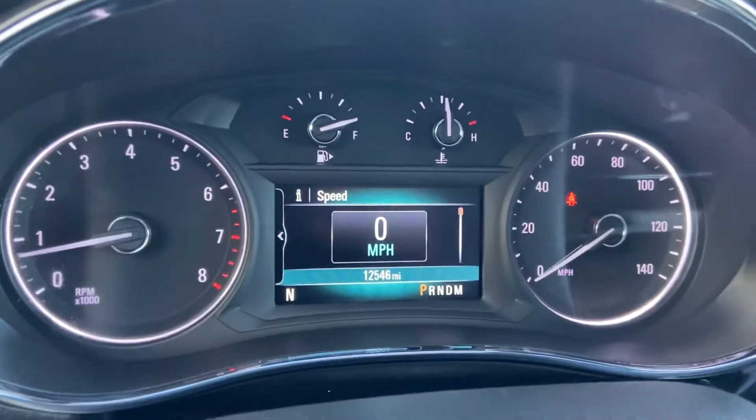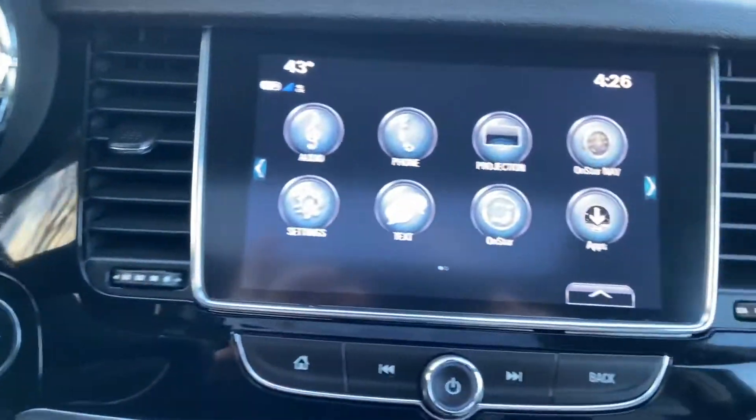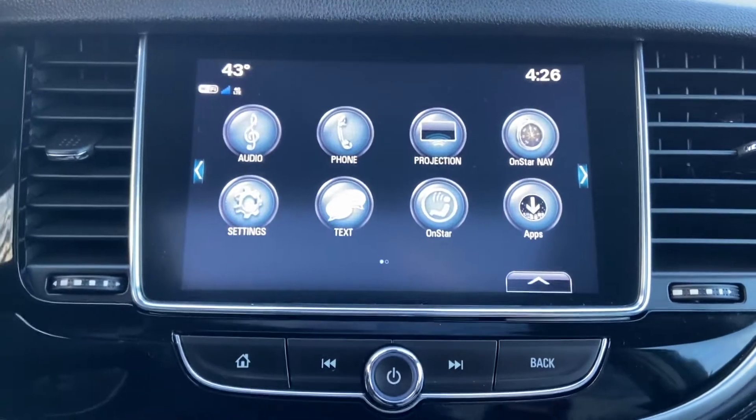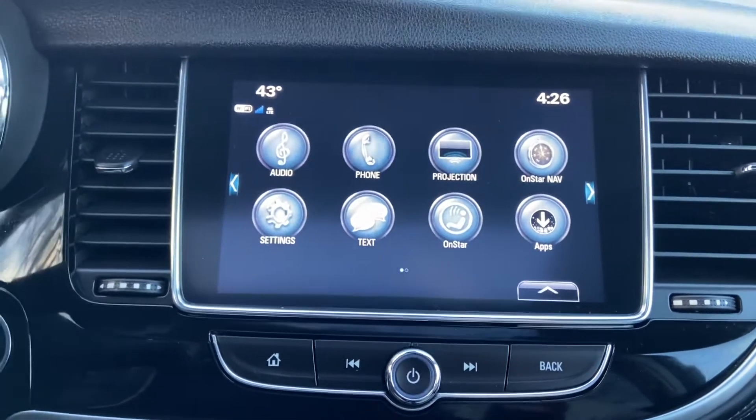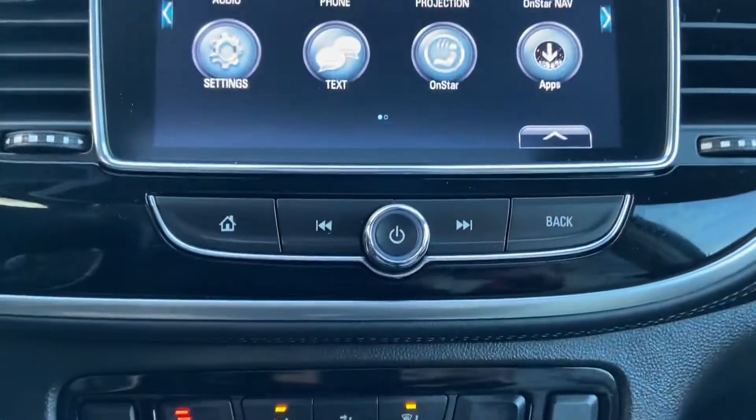This Encore has 12,546 miles on it. It has your push button start and your infotainment system — phone, audio, OnStar navigation, Apple CarPlay, all that good stuff, as well as your backup camera. There are also some physical buttons for that system.